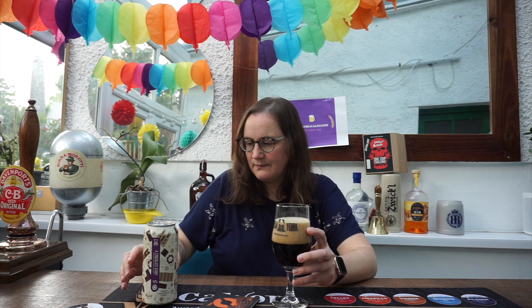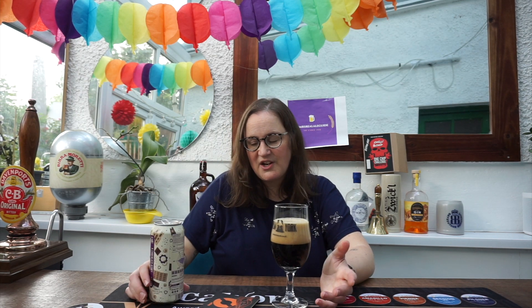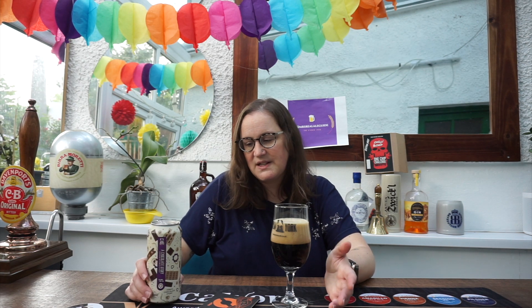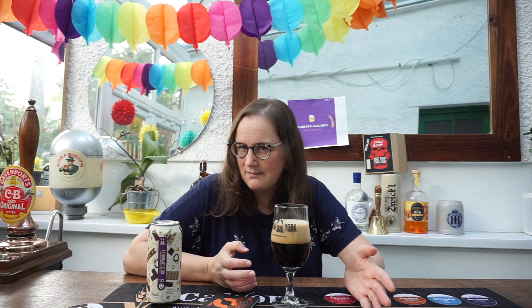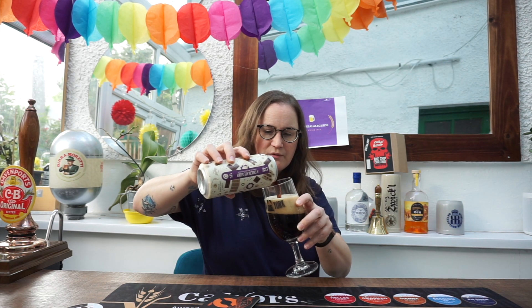Now one thing I've got to say — this is not vegan. It is vegetarian, but it's not vegan. There is lactose in here, and that is in there to bring out the mouthfeel. But do beers really need it? I don't know. I don't think so, to be honest.